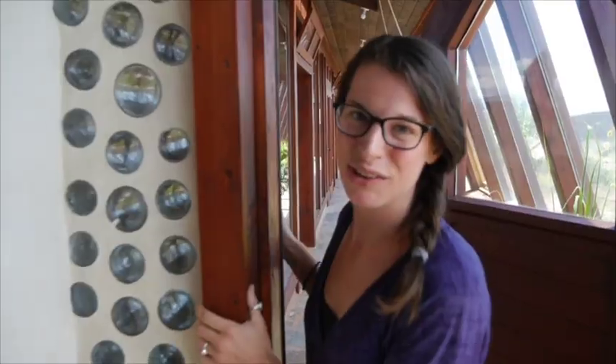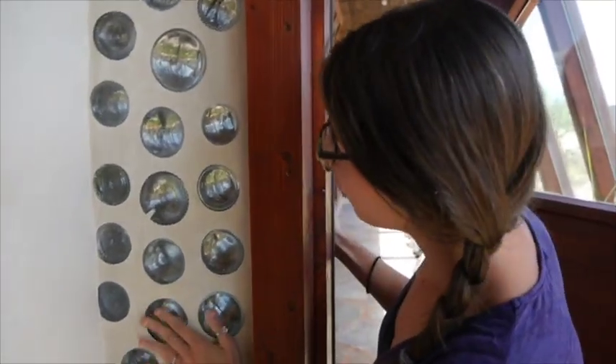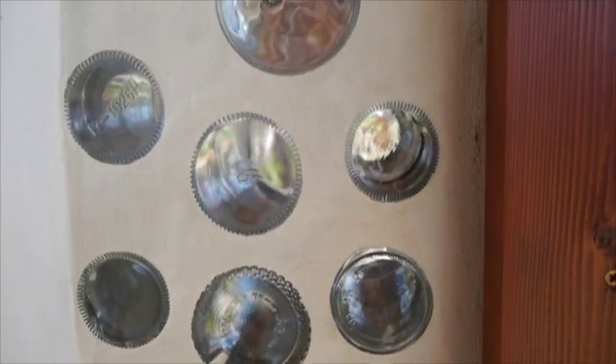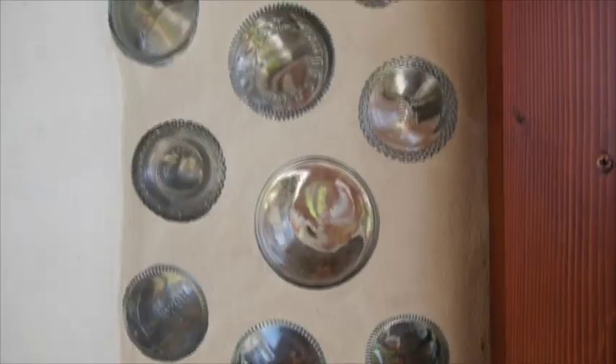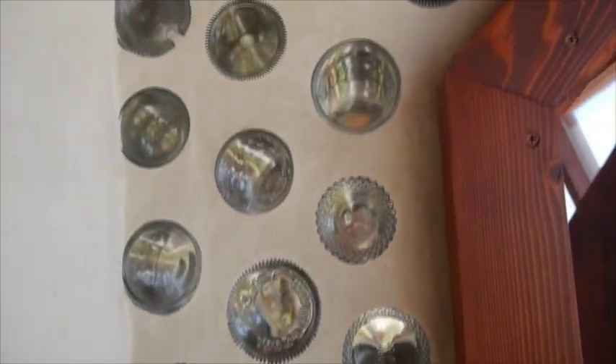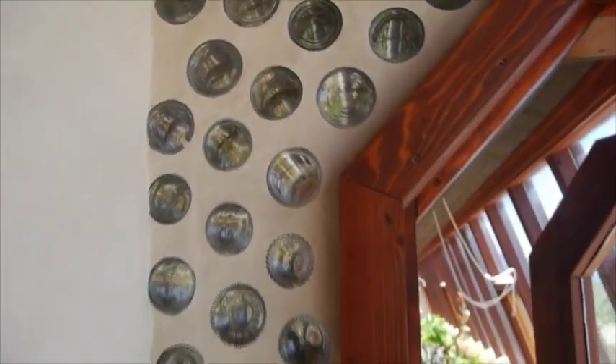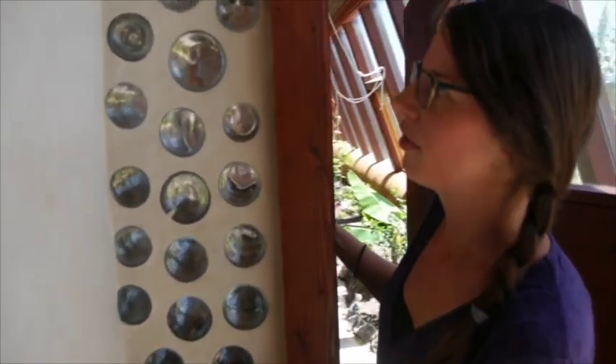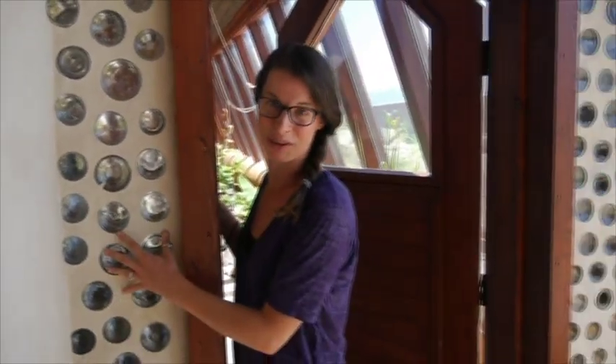Blue bottles are like gold — DeLuna wine is the bottle of choice. This is actually a very tasteful wall, all clear bottles here, but in different homes, which are all custom all over the world, you'll see a lot of colorful bottle walls. Blue is the favorite, and liquor bottles and wine bottles are preferred.